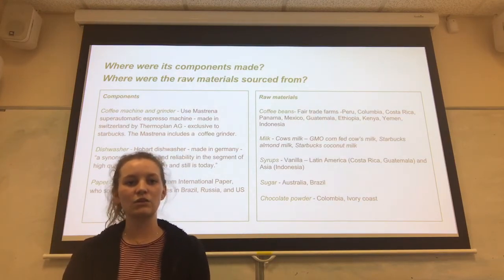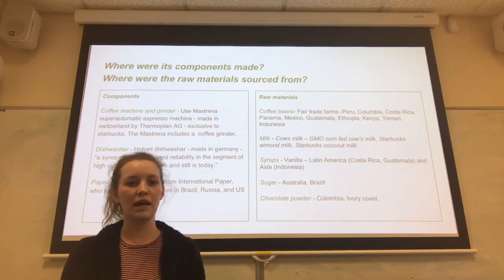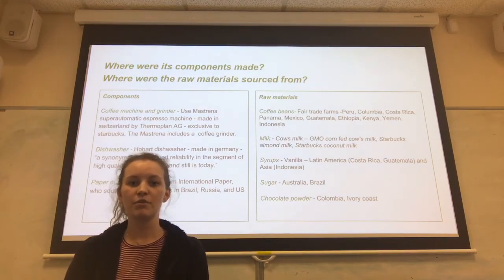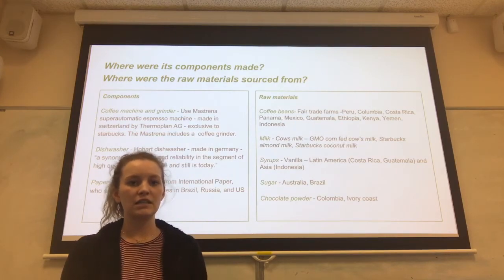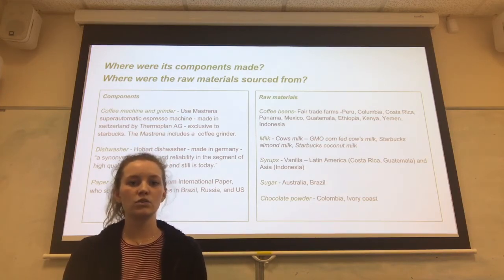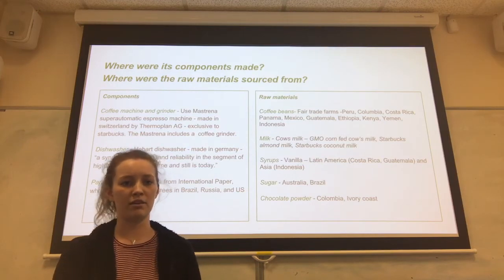The milk isn't specifically sourced from particular countries, but it is known that the milk comes from GMO corn-fed cows. Starbucks have been under pressure from their consumers to start providing organic milk. Starbucks also offer dairy-free alternatives such as almond, coconut, and soy milk, though they haven't disclosed where these are sourced from either — they all arrive in store in Starbucks branded packaging.